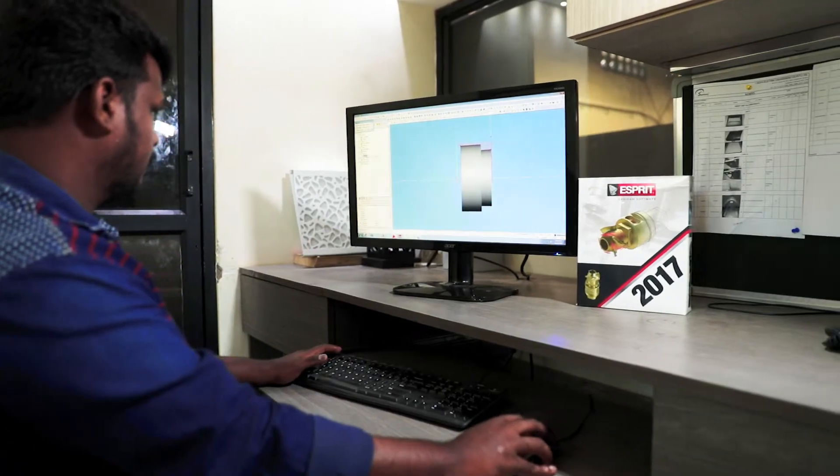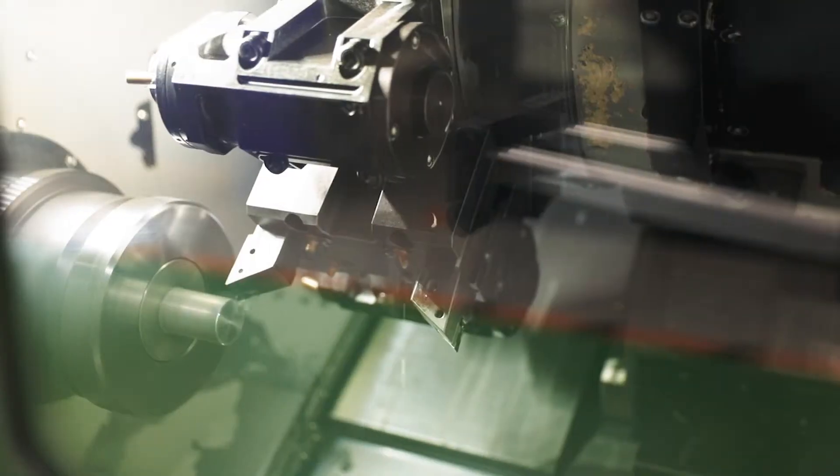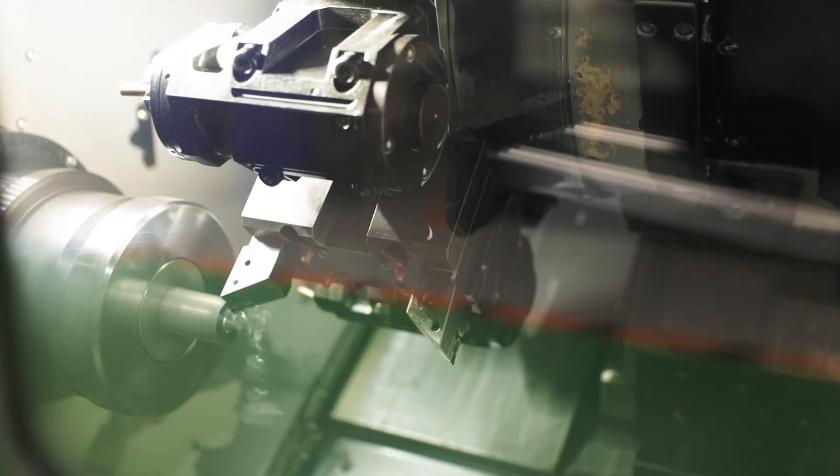That's where we came across Millwright. Millwright introduced us to this software, eSpirit. Since then, we have been using eSpirit for all our programming.